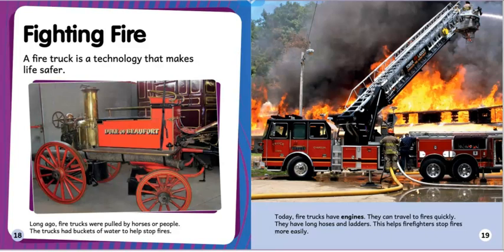Fighting fire: a fire truck is a technology that makes life safer. Long ago fire trucks were pulled by horses or people — the trucks had buckets of water to help stop fires. Today fire trucks have engines; they can travel to fires quickly. They have long hoses and ladders, which helps firefighters